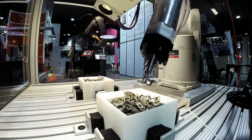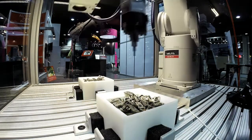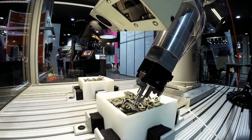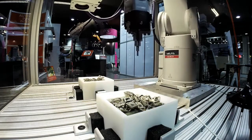Mitsubishi Electric is introducing a new vision-guided robot that is capable of picking parts from a bin in any 3D orientation. Some of you might be saying vision-guided robots have been around for years — what makes this so different? Well, traditional vision-guided robots can only see and pick parts that are in a two-dimensional plane.